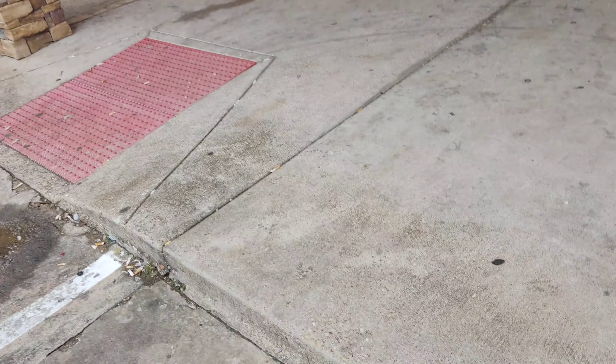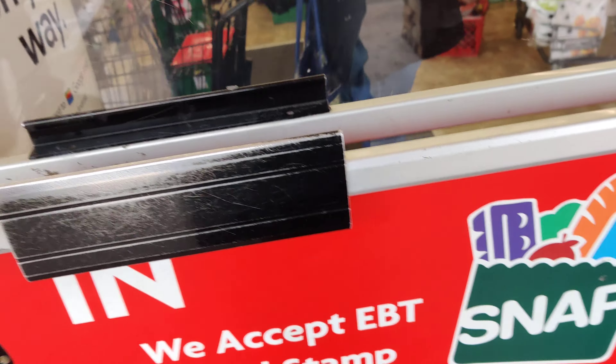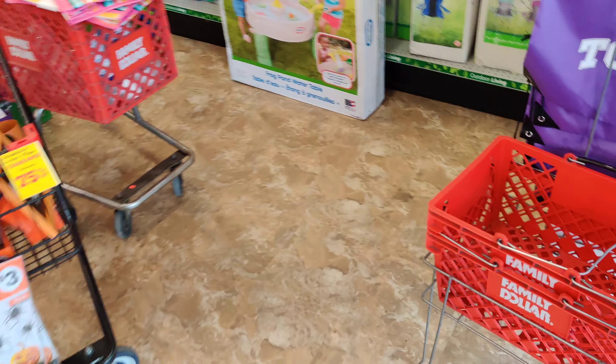What's going on everybody, welcome back to the channel. We are in Dollar General this morning — or I should say, I'm sorry, Family Dollar. Let's go in here and see what we might be able to find. Sometimes they have some stuff in there, but sometimes they have nothing.